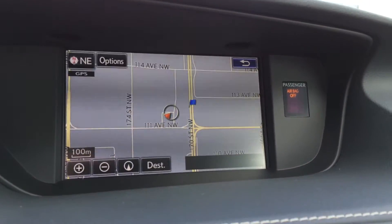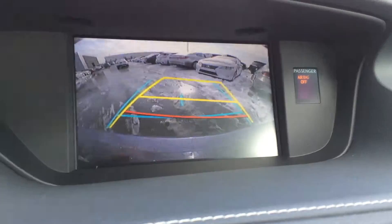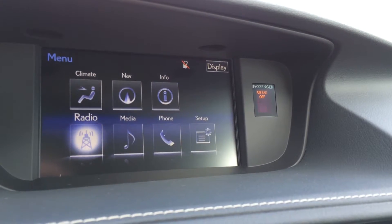The display screen houses your voice activated navigation system as well as a backup camera. You have grid lines and the image moves with the steering wheel. The vehicle also features an 8-speaker Lexus audio system.